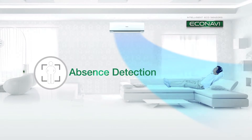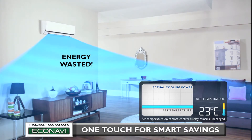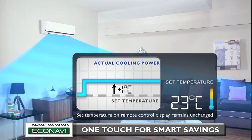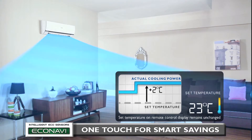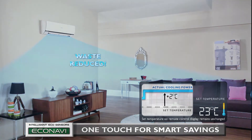Then: Absence Detection. When you leave the room, energy will be wasted if cooling power remains unchanged. Econavi detects human absence and gradually reduces cooling power by an amount equivalent to increasing the set temperature by two degrees Celsius. It saves energy by reducing the waste of cooling an empty room.